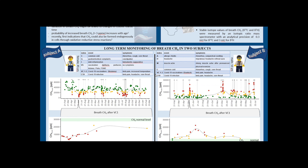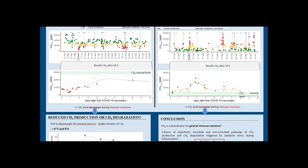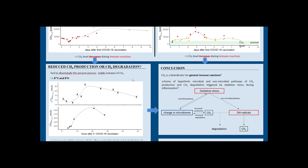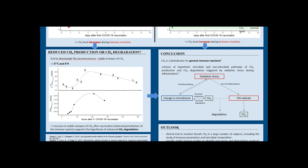In contrast, breath methane values of subject A showed a general drop during immune events by a factor of up to 3 compared to normal level. The zoomed areas show the effects of the first COVID-19 vaccinations on endogenous breath methane values. In the first 30 to 50 hours after the third COVID-19 vaccination, breath values of subject A were also analyzed for the isotopic composition of methane. The observed increase in stable carbon and hydrogen isotopes within the first 15 hours after vaccination, combined with reduced methane production, supports the hypothesis of methane degradation — which, to the best of our knowledge, has not been reported before in the human body.